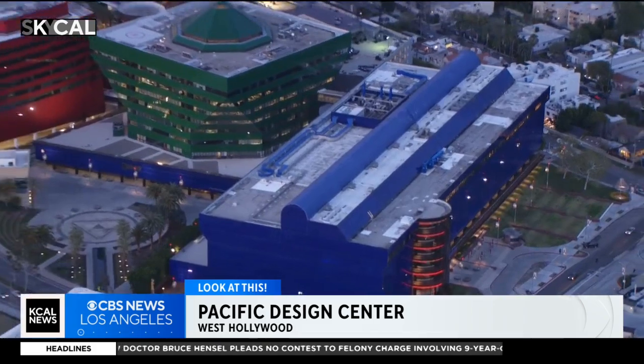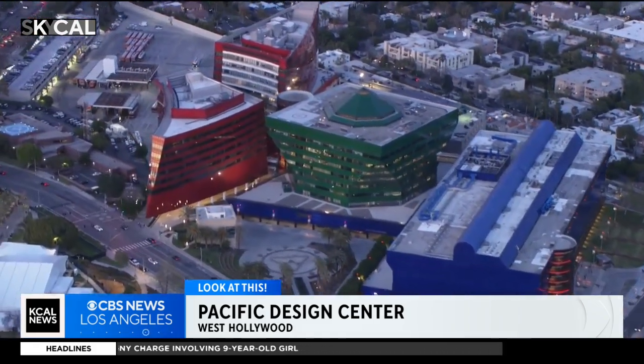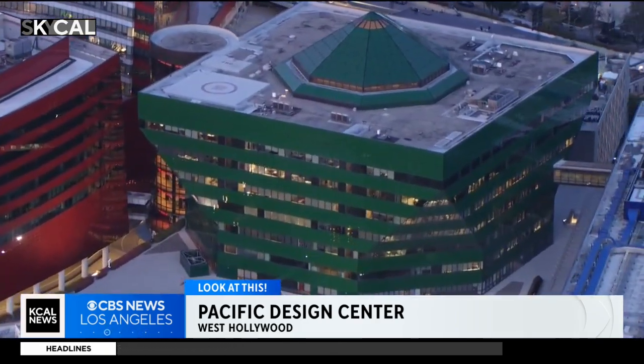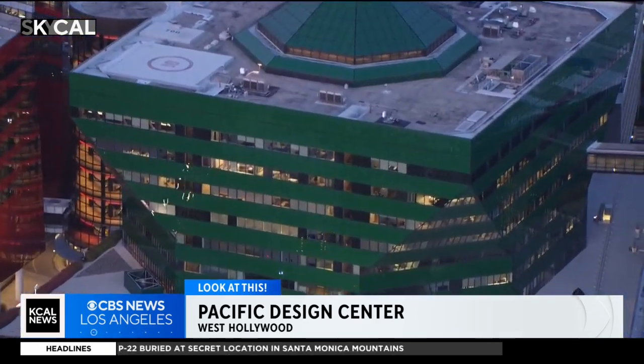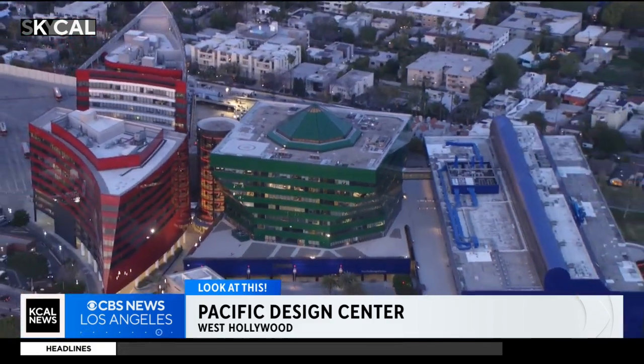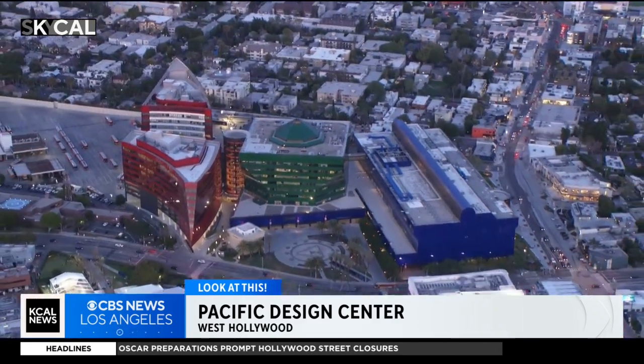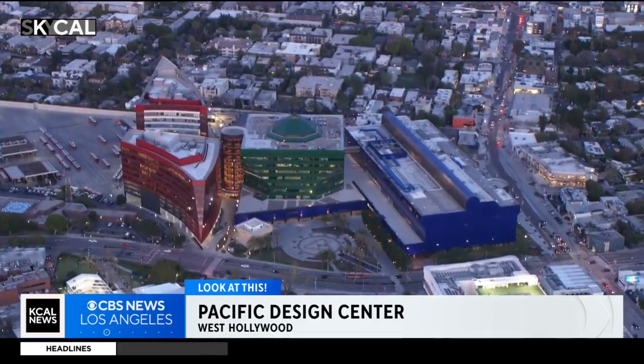These buildings are open to the public, open daily from 9 to 5, but do know that you can't just come in and buy anything at will. You're supposed to come here with an interior designer to actually buy anything, or you're supposed to work in the interior design trade. There are some exceptions to that, but either way, you're definitely going to need some deep pockets to buy anything here.